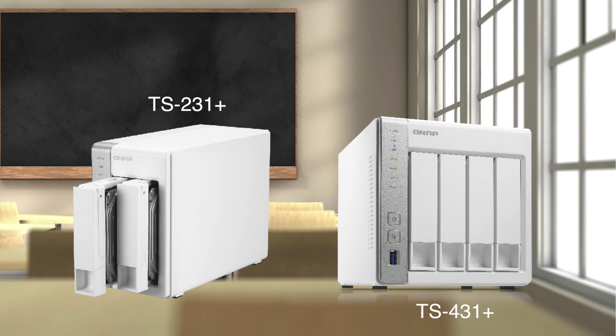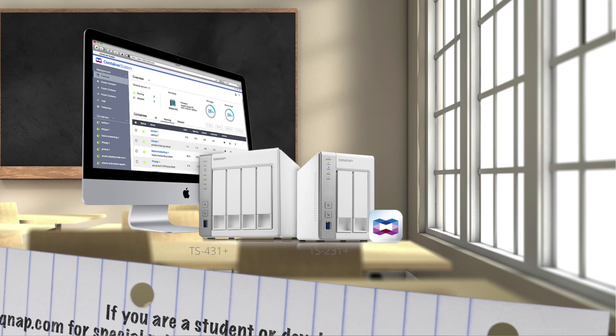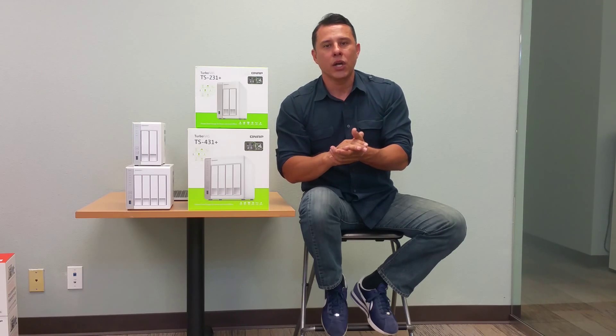This series comes in 2-bay and 4-bay configurations with the ability to hold up to 32 terabytes of raw capacity. So there you have it — a great combination. The TS-231 Plus and the TS-431 Plus combined with Container Station makes a great environment for your containers and your development. Take advantage of it and get your hands on the system so you can start utilizing this within your environment — click below.